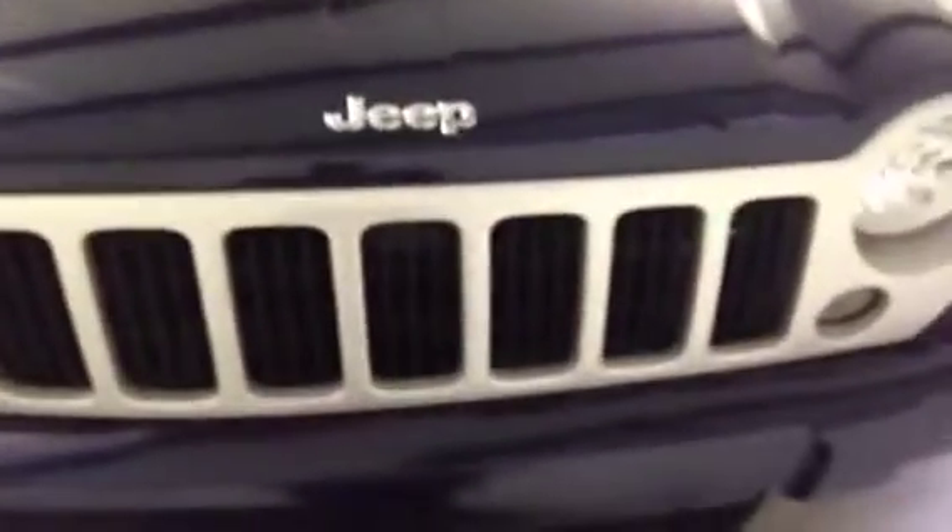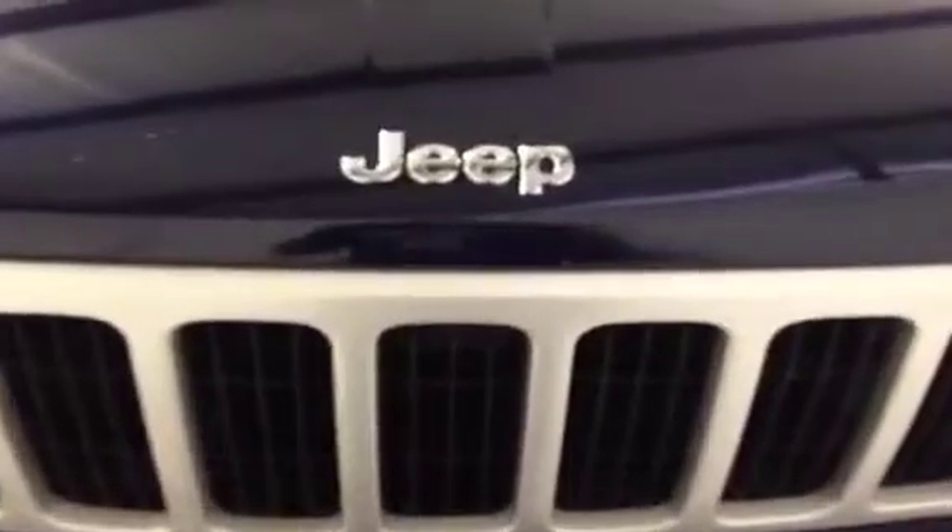Give us a call and schedule your test drive of the Jeep Liberty at 888-587-4430.